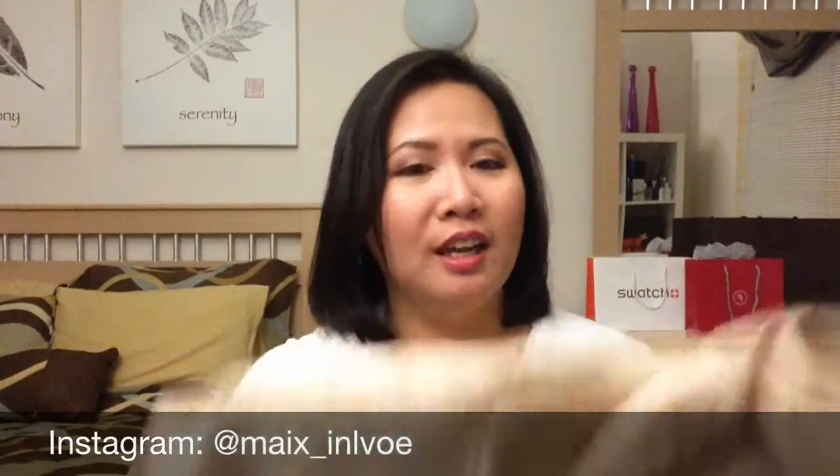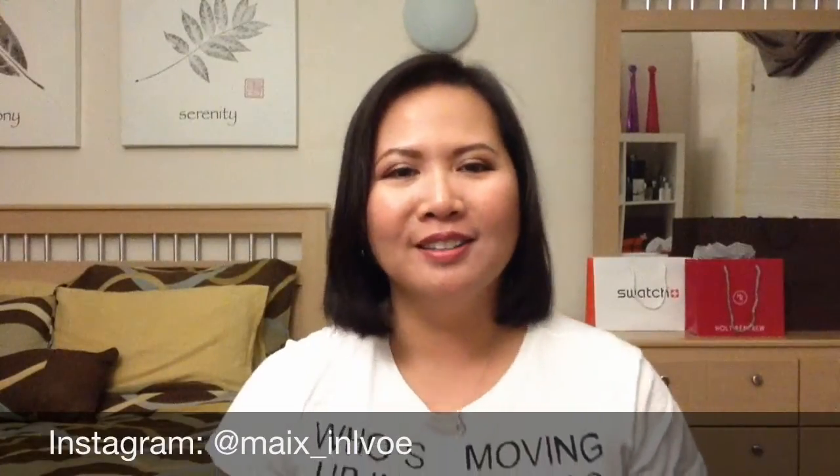So guys, that's it — this is my haul for today. I will see you in my next video. Thank you for watching, and you guys have a great fall. Bye bye!